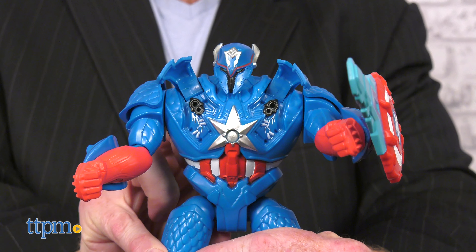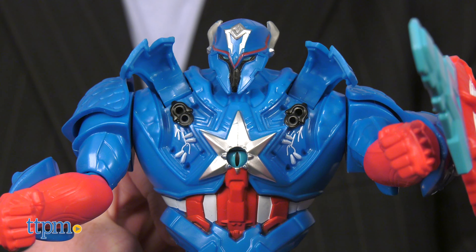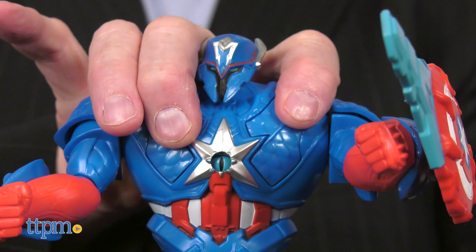Kids will enjoy creating their own adventures for these warriors as they will inspire hours of imaginative play. Each is sold separately.